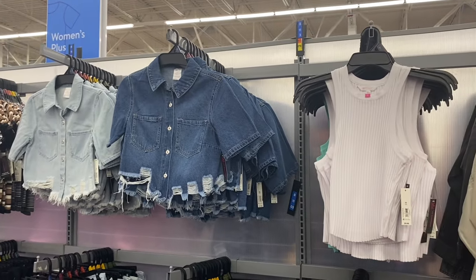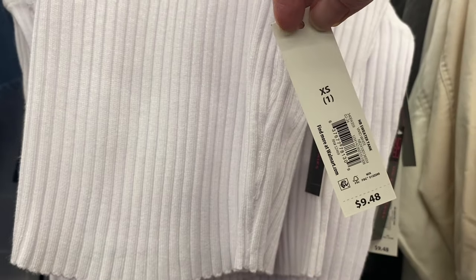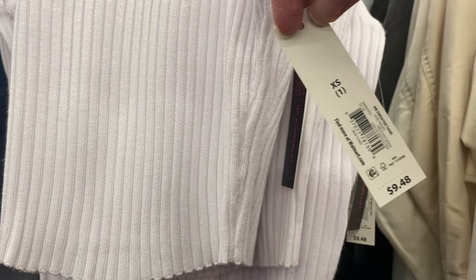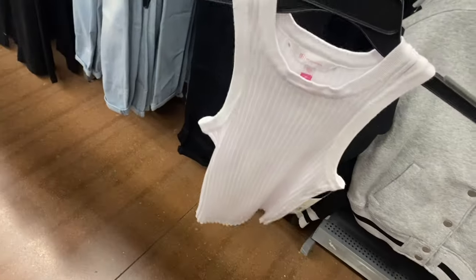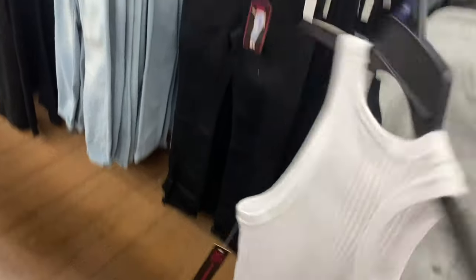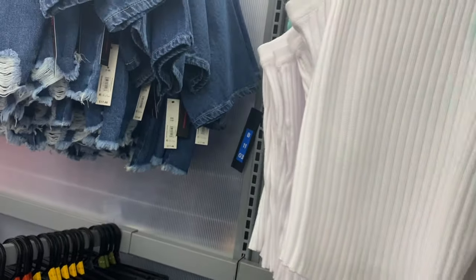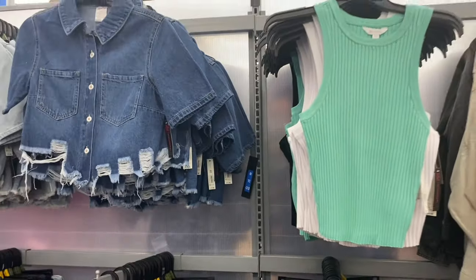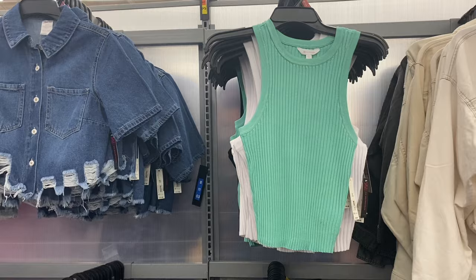I almost missed these tank tops — those are cool. There are also some cropped jean shirts. This one is a No Boundaries sweater tank. Sweater tanks are trending right now — I've seen them at Kohl's and Old Navy too. These are extra small to 3XL. Let me get this green one out — it's such a pretty mint green. I love it!